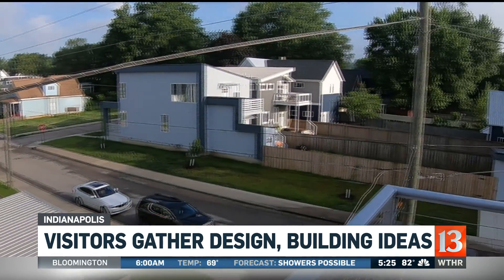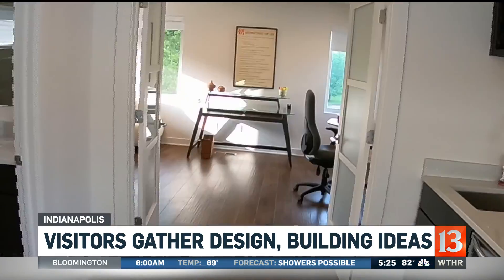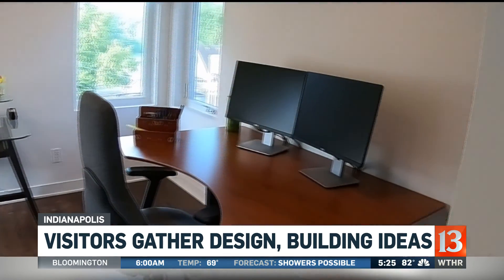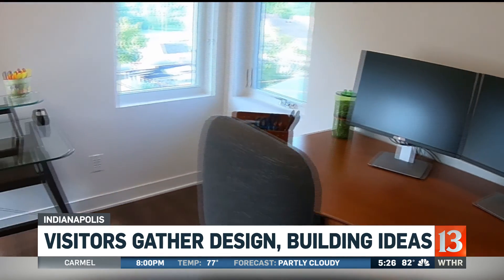For someone who comes to the Indyrama home tour, they can get design ideas and home buying ideas — what can they really come away with? It's a great place. If you're thinking about building and you want to look at what different builders can do in the urban Indy market, you can see what they have to offer, how they think, and how they approach building and design in downtown Indianapolis.